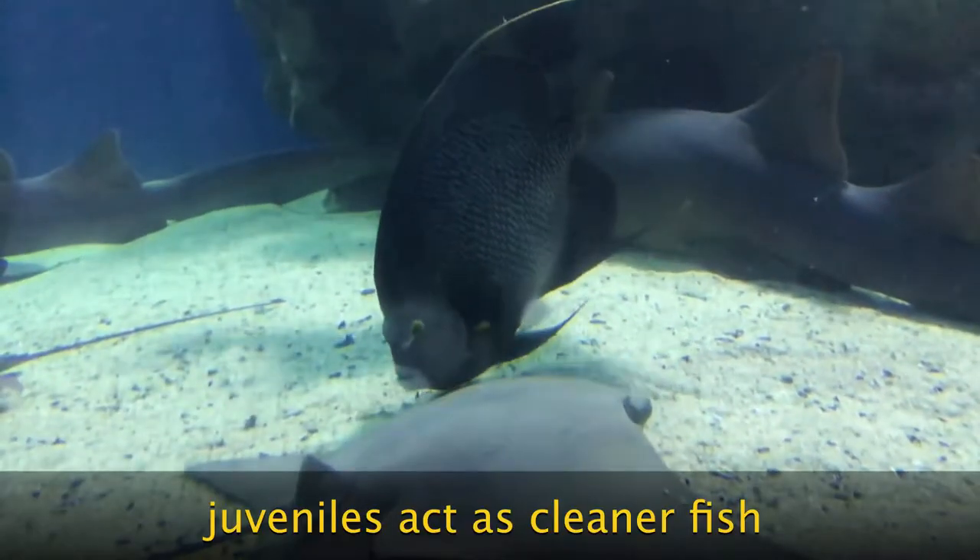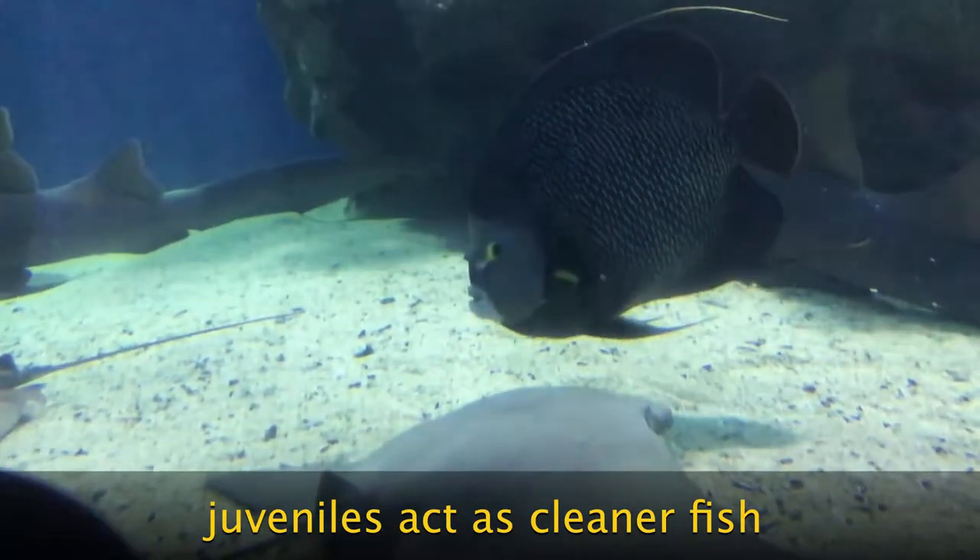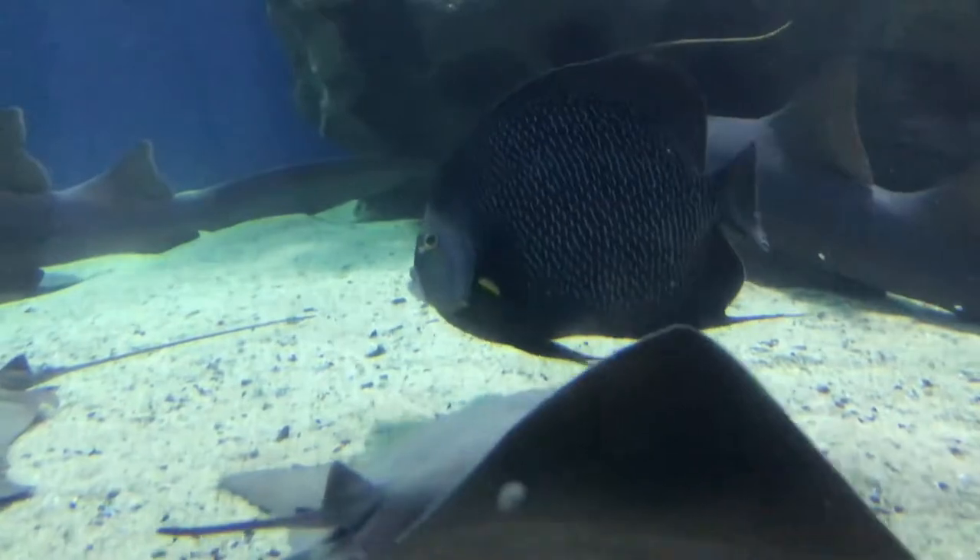Young French angelfish act as cleaners, eating parasites and loose scales off of larger fish, while adults feed on algae and invertebrates.